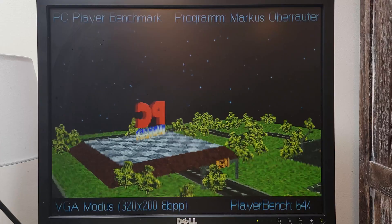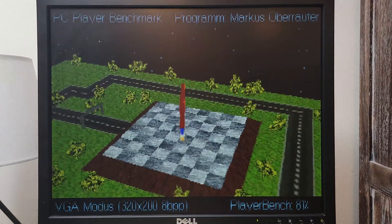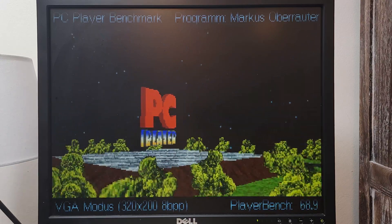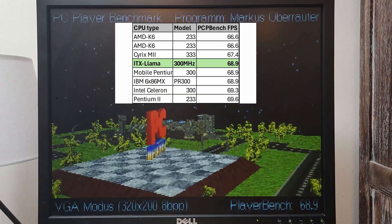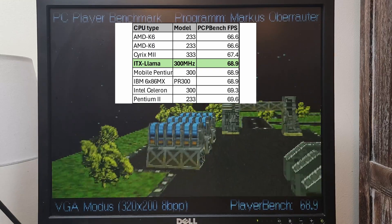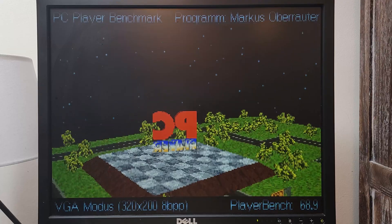Next up is the PC Player benchmark in VGA mode. My setup seems to love this benchmark because I'm getting scores much higher than I expected. At 300 megahertz I scored 68.9, and that put it within range of a Pentium 233 megahertz MMX machine and a Pentium 2 233 megahertz or Celeron 300 megahertz. The closest Pentium 1 machine I saw scored 59.5.